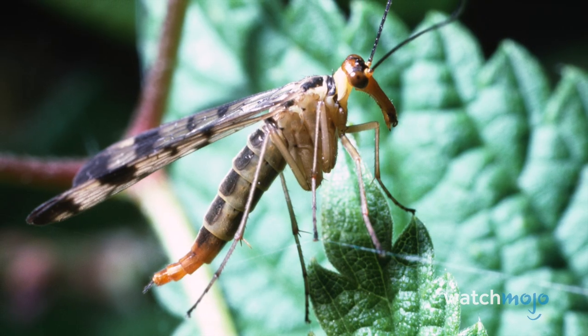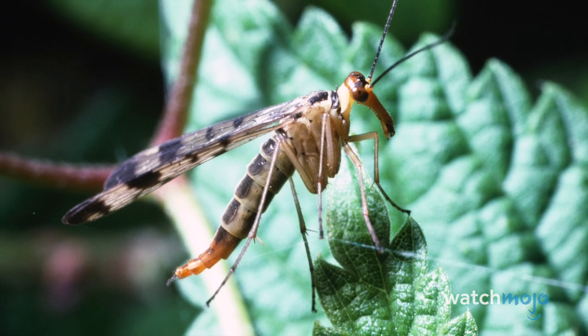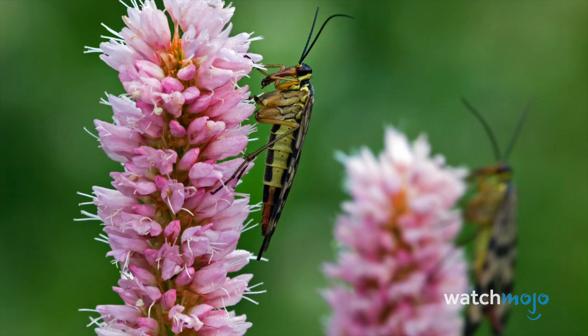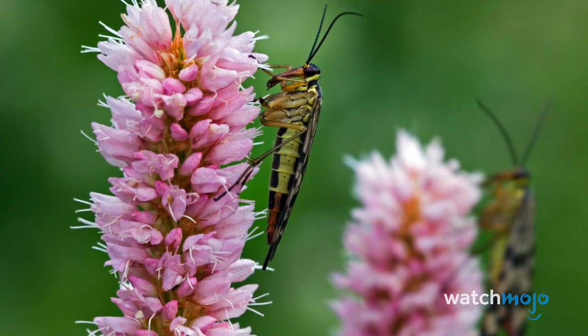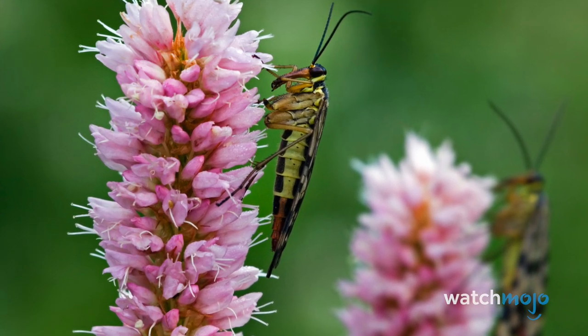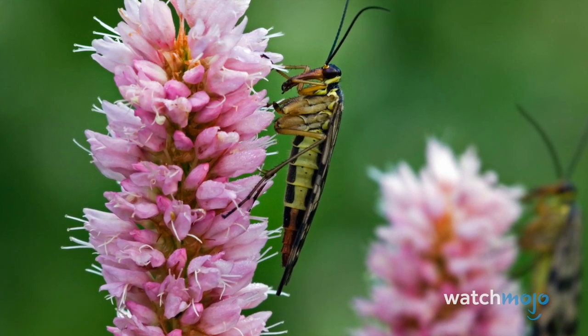It's not an easy love life, though, as male scorpion flies have to give their female companions the right gift to not be killed — typically something like another dead insect for her to feast on. If you find a scorpion fly in your garden, you might be a little taken aback, but like with most insects, you have nothing to fear.